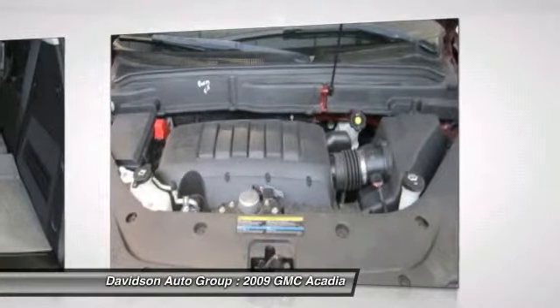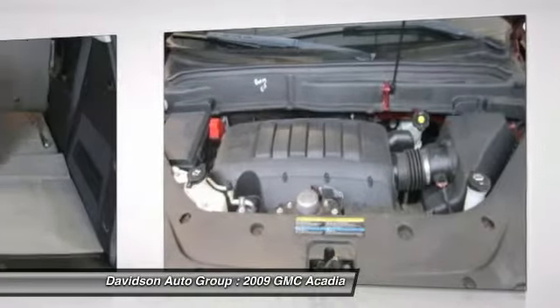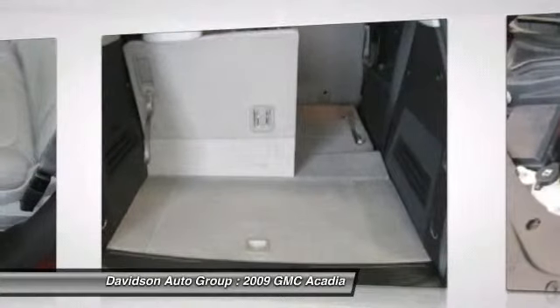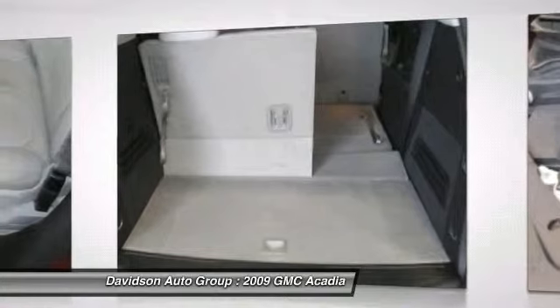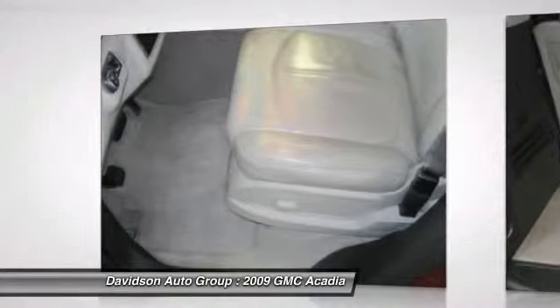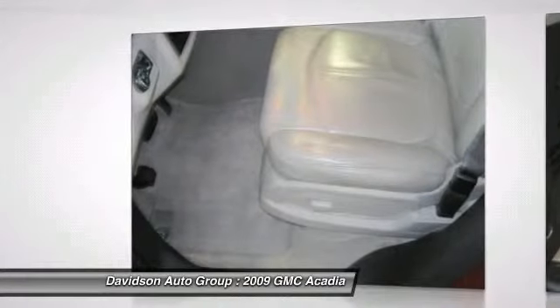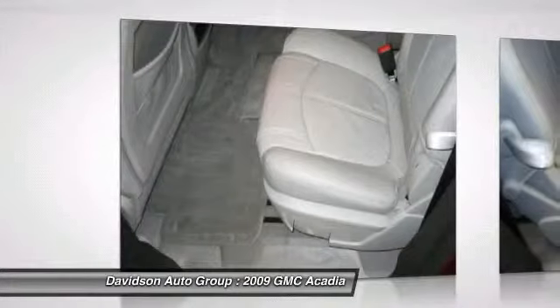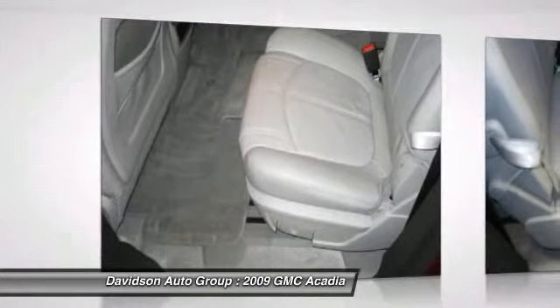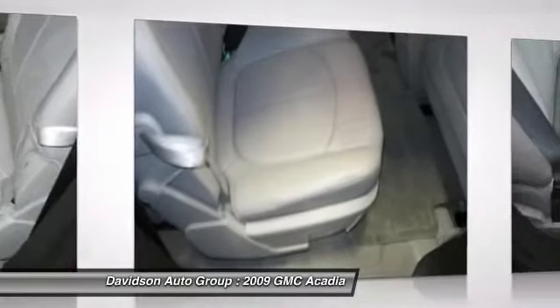The audio system includes Radio Data System (RDS), speed-compensated volume, and TheftLock, plus an advanced Bose 10-speaker system with 5.1 surround sound. The rear seat entertainment system features a DVD player with remote control, overhead display, two sets of 2-channel wireless infrared headphones, and auxiliary audio/video input jacks.